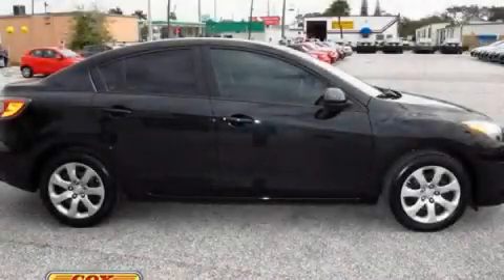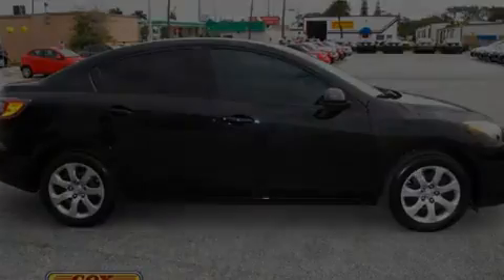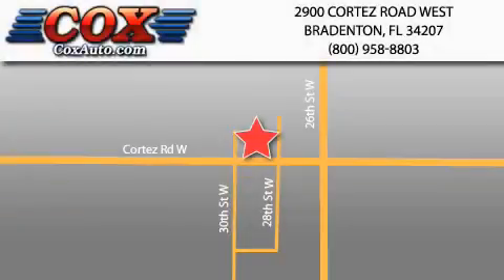Call or visit us right now and arrange your test drive today. Be sure to take advantage of our first year complimentary basic maintenance on every pre-owned vehicle purchased from Cox Automotive.